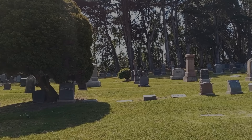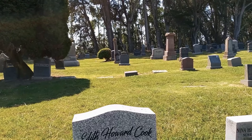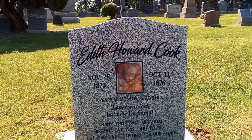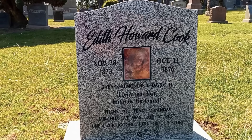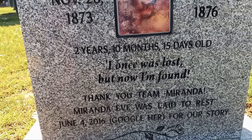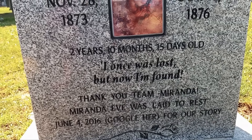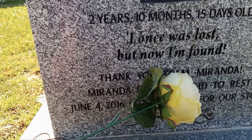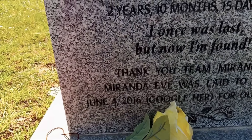The original monument for Miranda Eve was replaced with a new and beautiful one. It reads: Edith Howard Cook, November 28th, 1873 – October 13th, 1876. There is a beautiful picture, and underneath it says: two years, ten months, fifteen days — in keeping with the custom of those days seen on old tombstones. There is a verse from Amazing Grace: 'I once was lost, but now I'm found.' Beneath that it says 'Thank you, Team Miranda.' Miranda Eve was laid to rest June 4th, 2016. And lastly, at the bottom, there is a beautiful engraved rose. We leave a yellow rose for Edith Howard Cook.